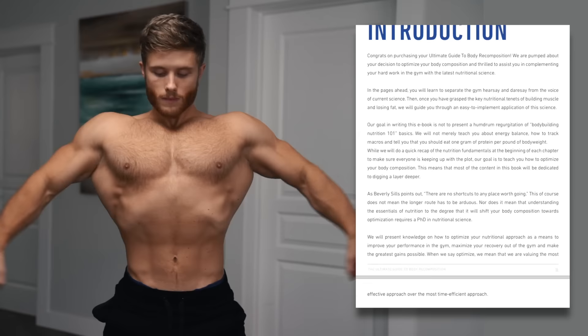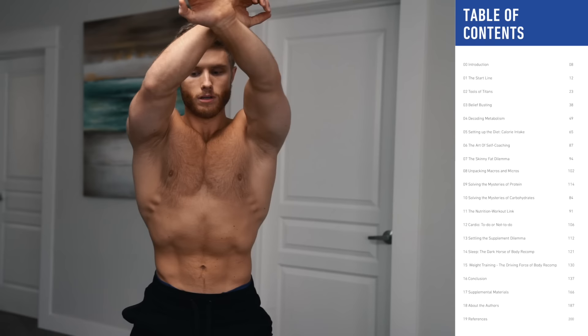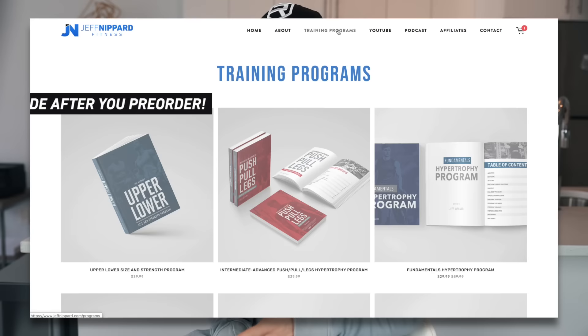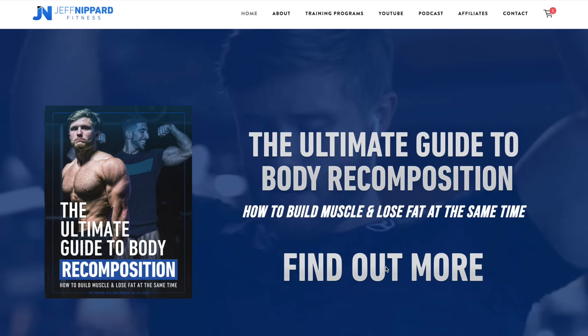If you pre-order you'll get two chapters sent to your inbox right away, and then as soon as it launches you'll get all 15 chapters, which includes sample meal plans, pre and post-workout nutrition examples, a full supplements list, a chapter on training skinny fat, and even a guide for recovery factors like sleep and stress. I'm also offering customer service with a support email. If you pre-order the nutrition book you can also get 30% off any training program as a bundle.